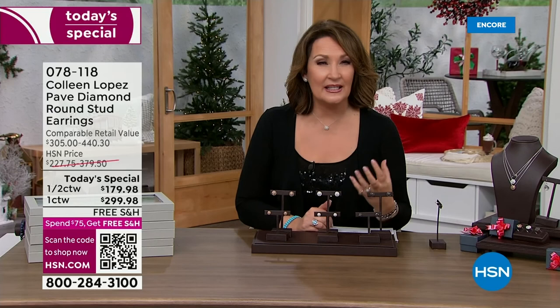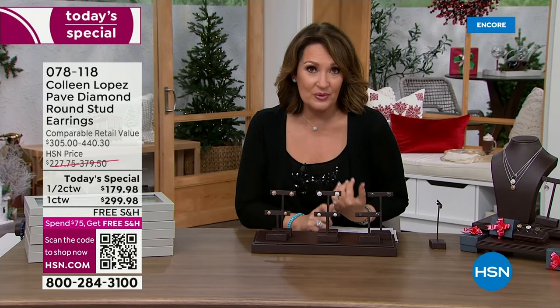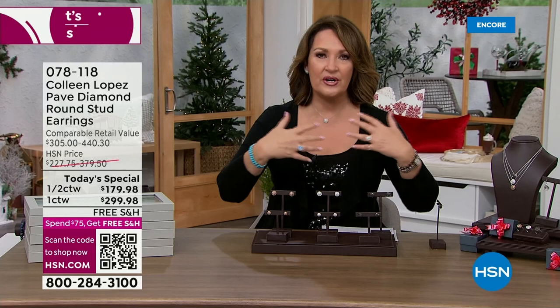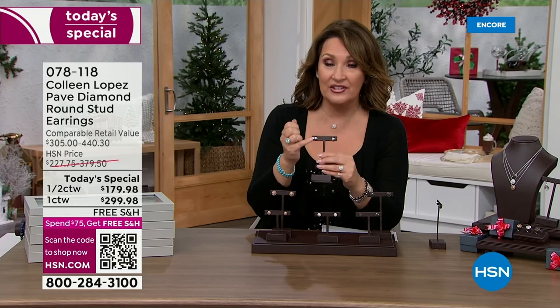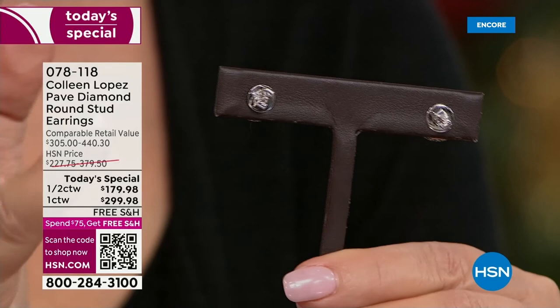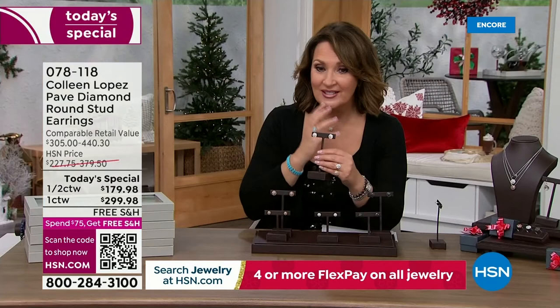These are called the Forever Diamond Studs. Unequivocally my favorite design we've ever done - not just because the diamond quality is so superb, but the design itself. It's tiers of diamonds, all you see are diamonds, they look bigger, you get a lot more look. They added a gallery which we hadn't done before, and an upgraded back - a disc with the clutch soldered to it, so the earring sits flush to your ear, perfectly balanced.